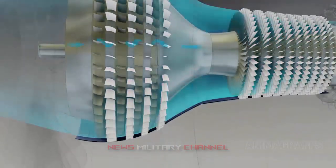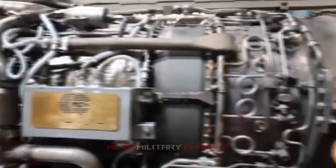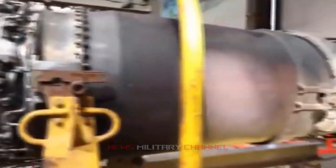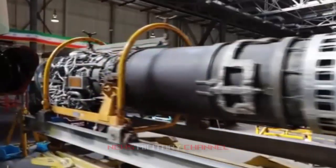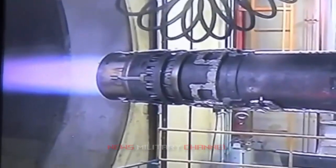From the compressor, the air moves into the combustion chamber. Fuel is introduced into the combustion chamber, and the burning of the fuel-air mixture takes place. The burnt gases flow through the turbine, causing it to spin at high speeds. The turbine is placed on the same shaft as the compressor, which causes the compressor to draw in more air to the chamber in a reciprocating process.